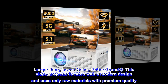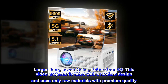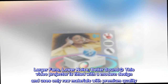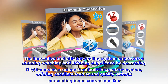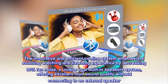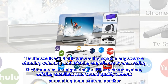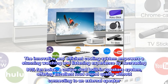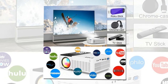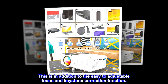Larger fans, lower noise, better sound. This video projector is fitted with a modern design and uses only raw materials with premium quality. The innovative and efficient cooling system empowers a stunning watching and listening experience by decreasing 80% fan noise. A unique dual built-in speaker system offers excellent loud sound quality without connecting to an external speaker. This is in addition to the easy-to-adjust focus and keystone correction function.